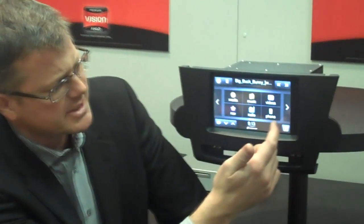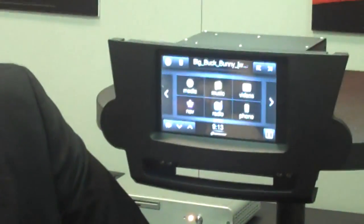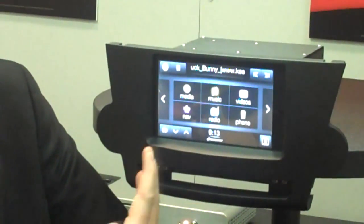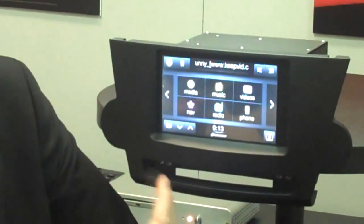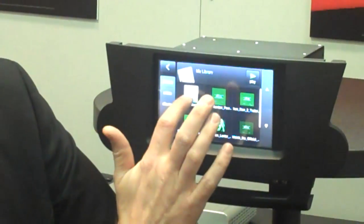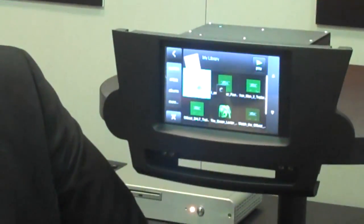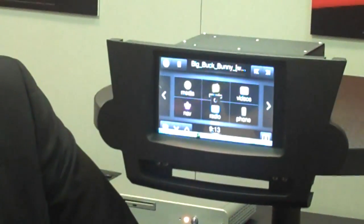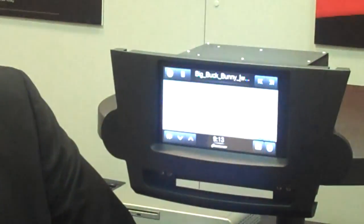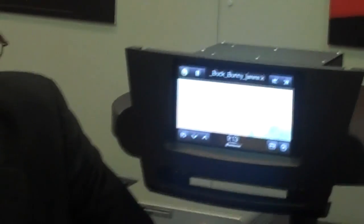For example, I mentioned video. Here I'm using the Centrifuse software layer that sits on top of, in this case, a Windows 7 implementation. I'm launching the video player, starting a video clip, and very quickly it moves into video mode and begins playback.